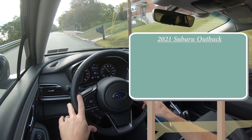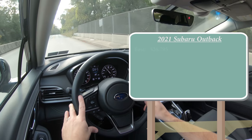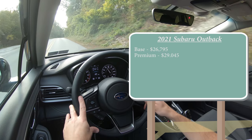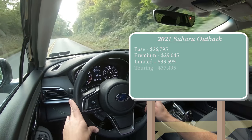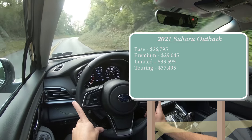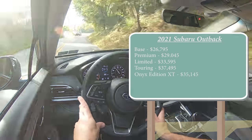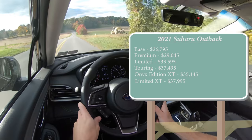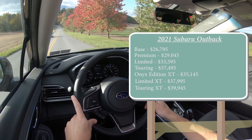Let's start with pricing. There will be quite a few different trim levels for the 2021 Outback: the base trim starting at $26,795; Premium for $29,045; Limited for $33,595; Touring for $37,495; the Onyx Edition XT — which is the one we have today — starts at $35,145; Limited XT for $37,995; and the Touring XT starting at $39,945.